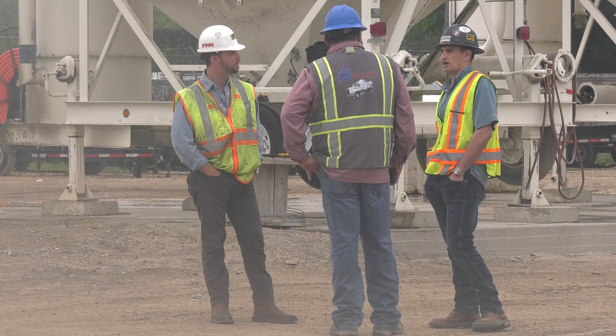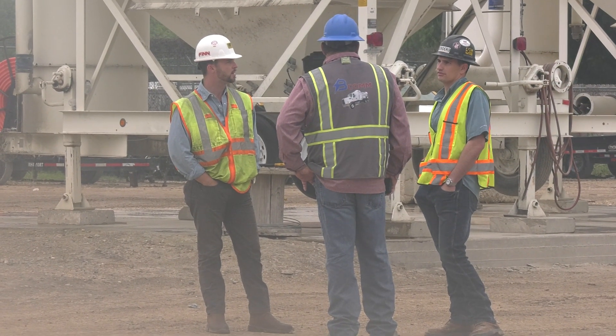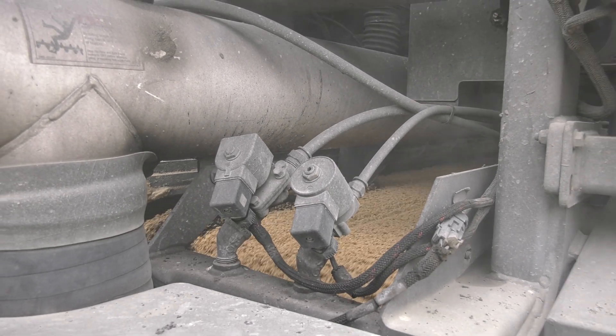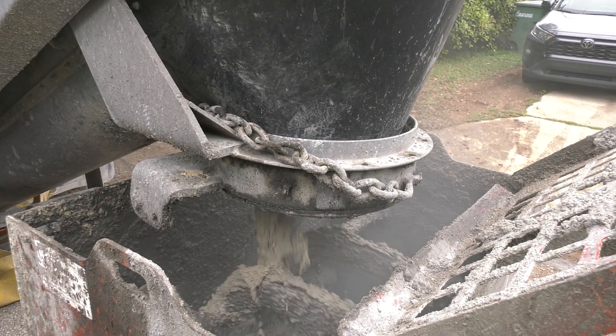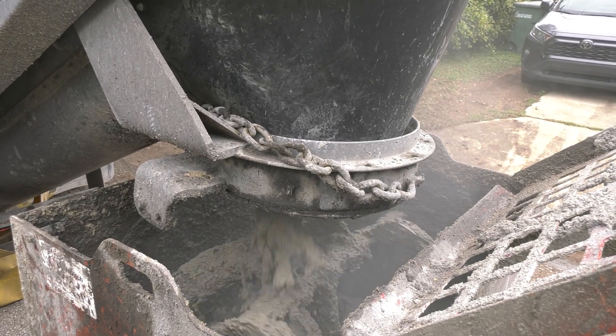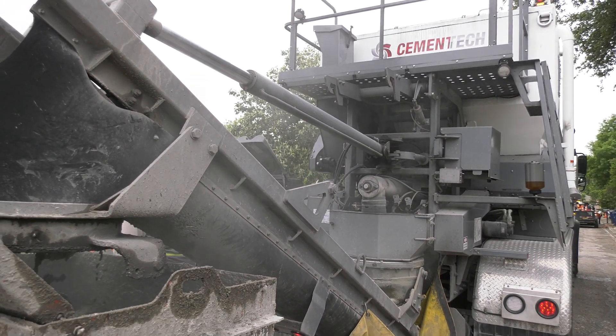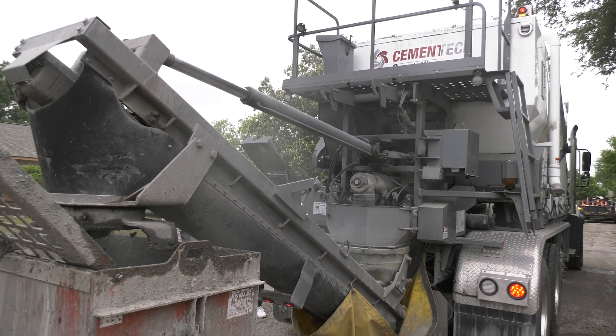Starting the conversation with ROMCO and learning about the different equipment and the options that are out there was huge. And then having Cymentec send people down here who actually became boots on the ground with us for the first couple of weeks and showed us the ins and outs of the trucks — that was monumental. They came in from out of state, showed us every single component of that truck, talked us through the process of calibration and the maintenance process as well. They worked really, really well with our fleet mechanics here. It was just a great experience all around.